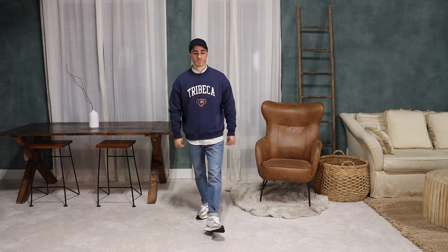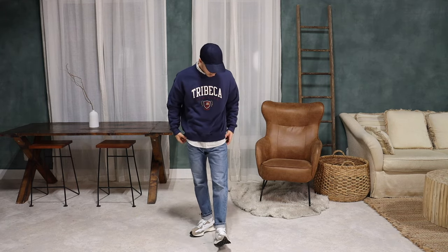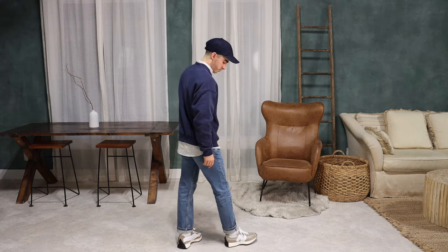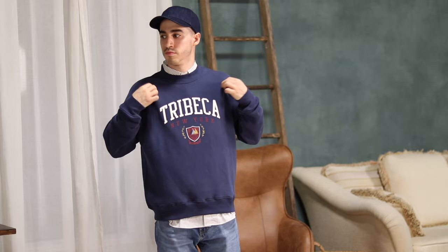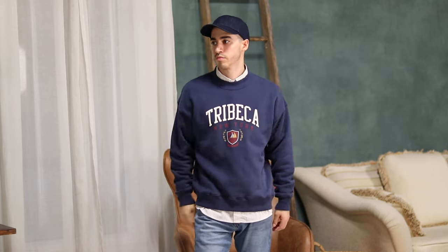For outfit two we see a casual menswear look styled with the 327. The first thing that probably jumps out is the crew neck. In one of my fall trends videos I mentioned that college and souvenir sweaters are very popular at the moment, and this is a great example of that. I was going for a more business casual look here, so I wore it over top a beige striped dress shirt, which is an easy way to elevate any look.